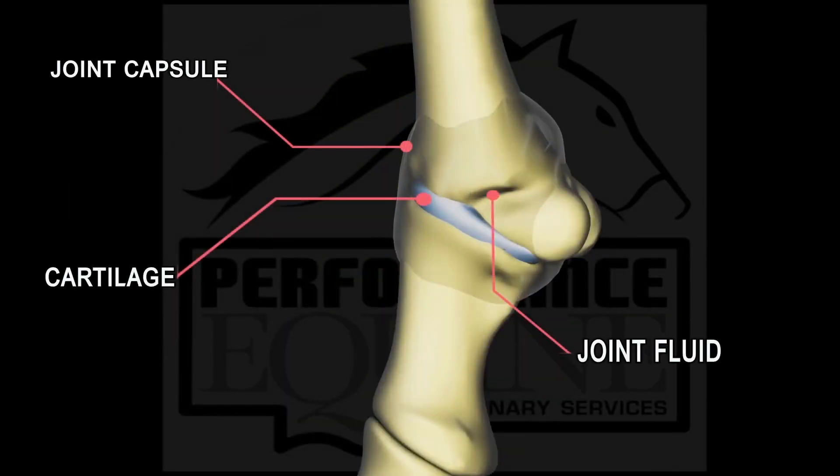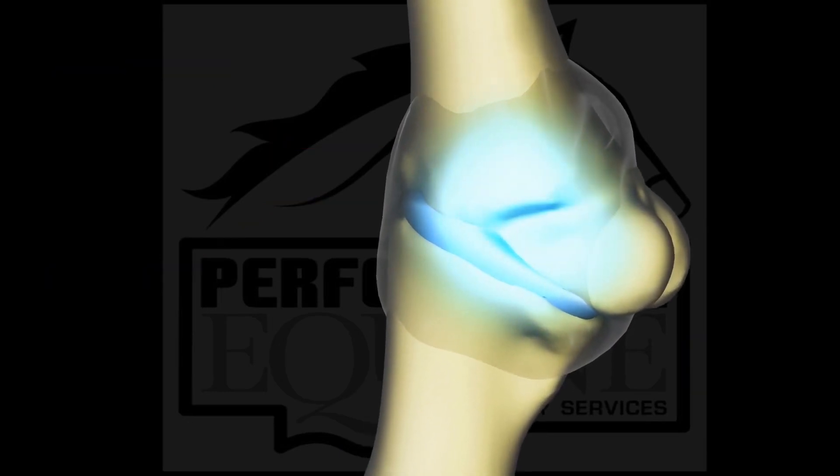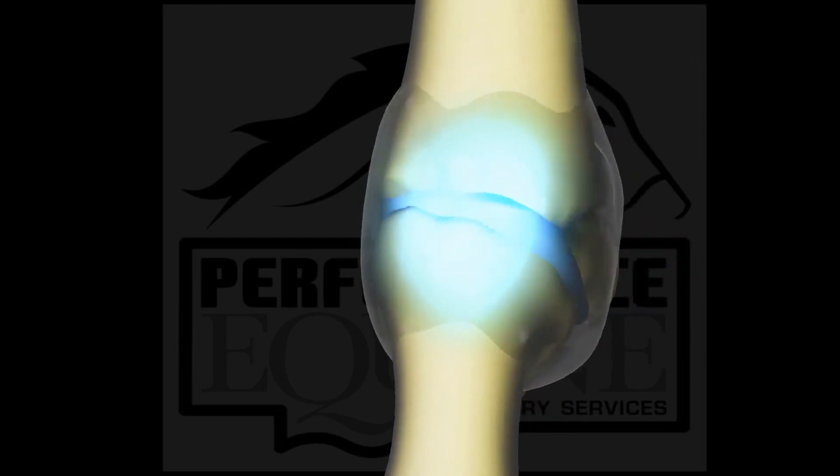The bones of every joint are separated by cartilage, and it is lubricated by synovial fluid. This fluid is held together by the joint capsule.